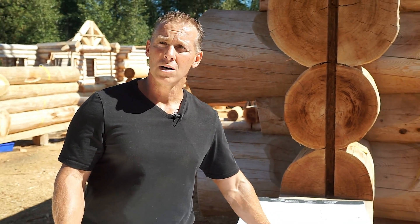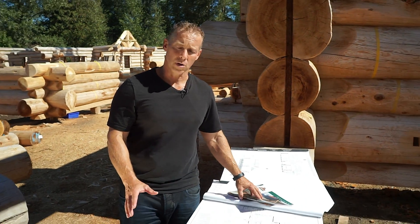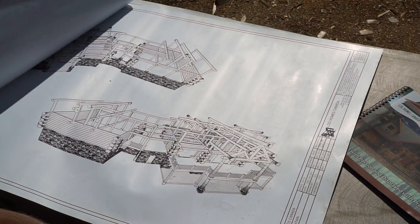A great log home starts with a good blueprint. Whether you come to us with your own design idea, pick a plan out of one of our stock plan books, or maybe have us custom design you a log home, Log Homes Canada completes a blueprint with all the necessary details for building a quality log home.